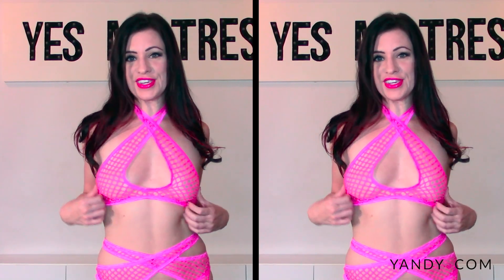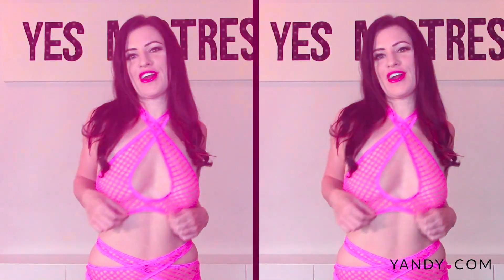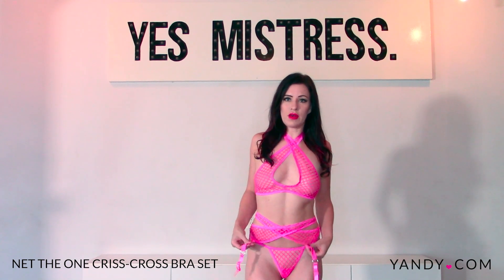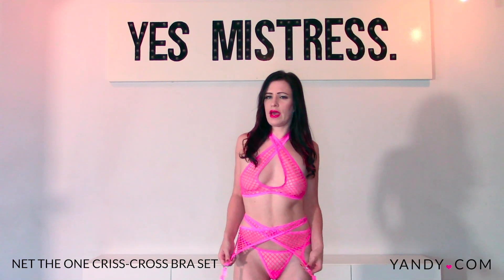I was instantly attracted to this because of the color, which is a super gorgeous perfect hot pink — my favorite color. This is the Net The One Criss Cross Bra Set. If you're tinier than me, this is probably the limit. This comes in hot pink and a sunny lime and they're both really fun summer colors. I think it looks super cute and I really love it. It's just like a larger wide kind of mesh.